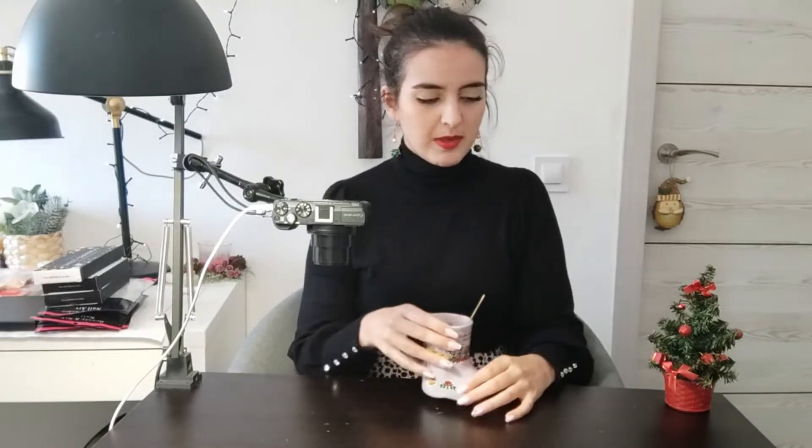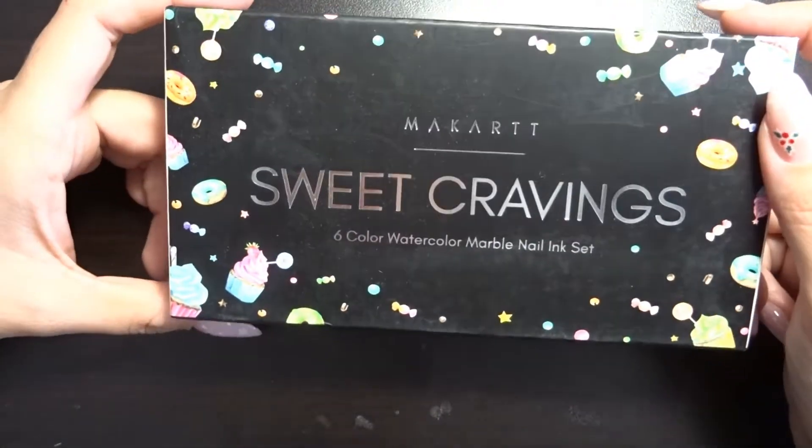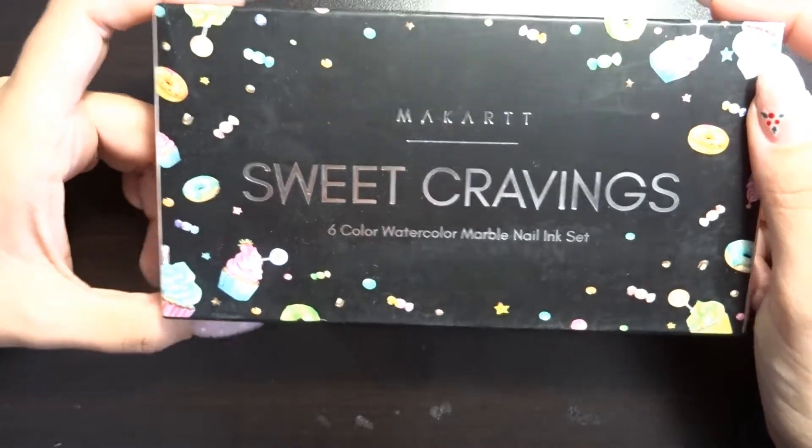In any case, I did an order of some things that I wanted for my collection and to use on clients and myself for videos, etc. So I thought I would tag you along and show you a bit of what I got. First of all, I got the Sweet Cravings six-color watercolor marbling set.